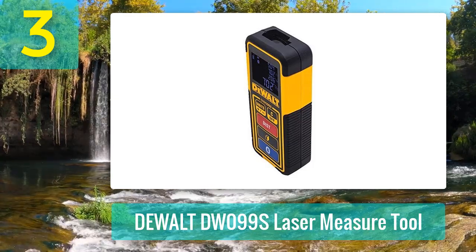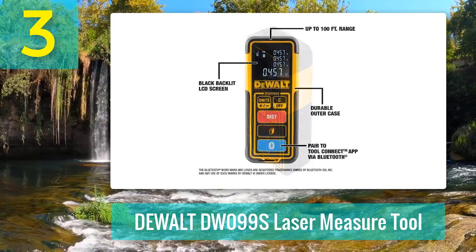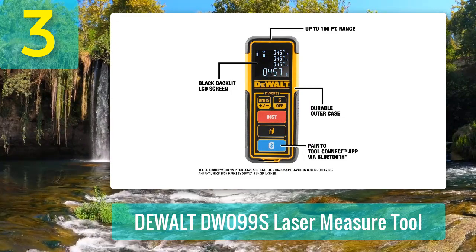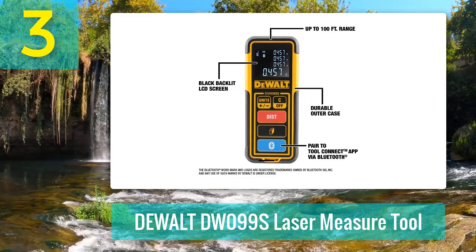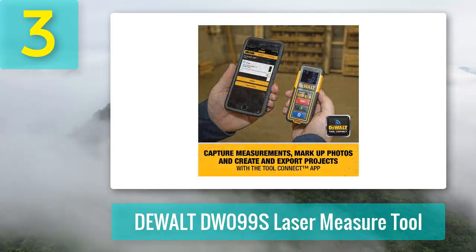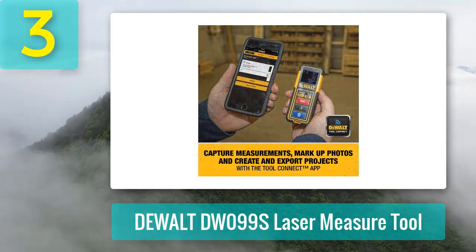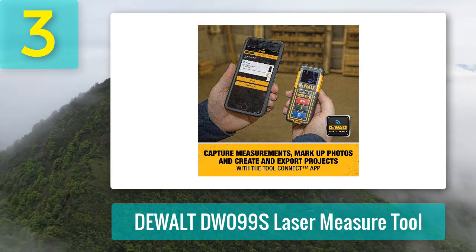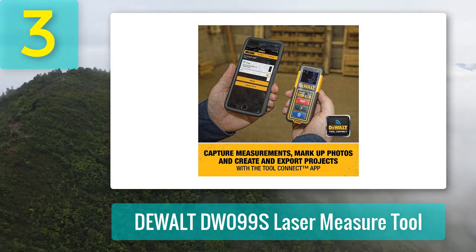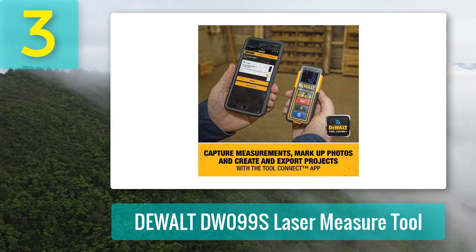This Bluetooth laser measure features simple yet handy functions, from linear, area, and volume measurements to addition and subtraction. Capable of working over a 100-foot range within 3/32-inch accuracy, it's just enough for taking accurate measurements indoors. Plus, it boasts a highly visible laser beam at 620 to 690 nanometers, which, as reviewers report, offers decent brightness for the job.